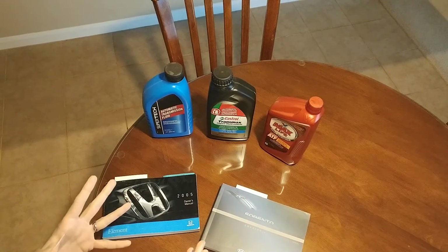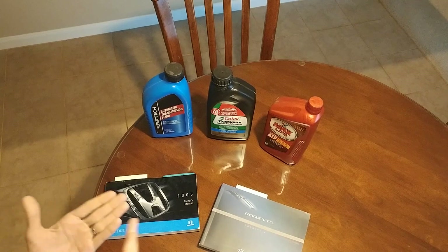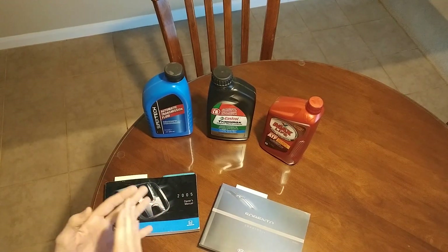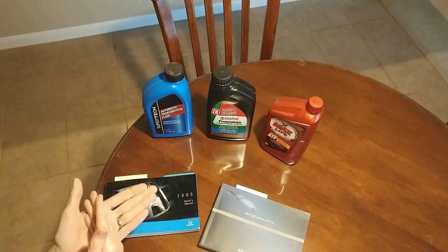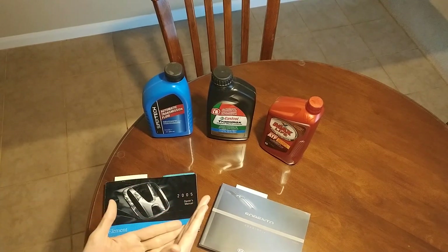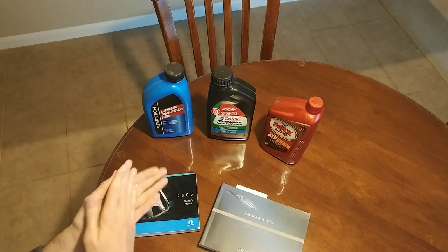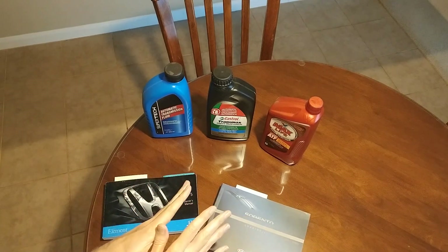In the earlier video I basically went through a very broad description of why it's very important to change your transmission fluid. I talked about the difference between your transmission fluid at 50,000 miles versus 75,000 miles — 50,000 miles still in good shape, 75,000 miles starting to go dark, starting to become bad.